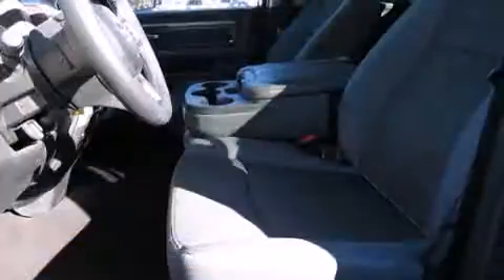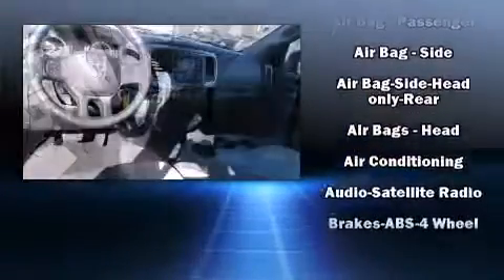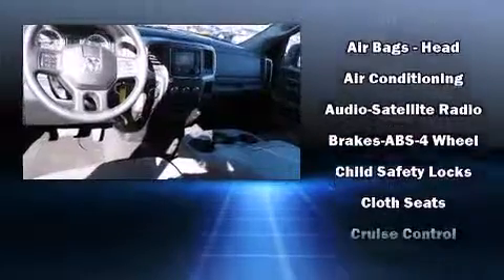Top features include remote keyless entry, variably intermittent wipers, a trip computer, a rear-step bumper, heated door mirrors, and cruise control.